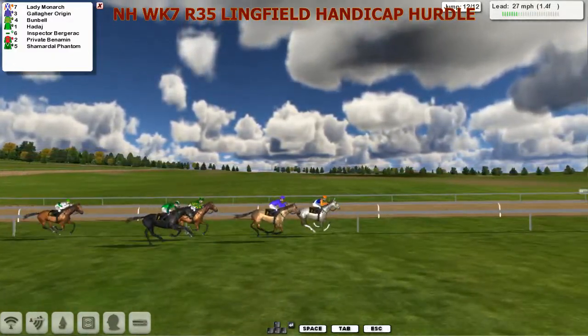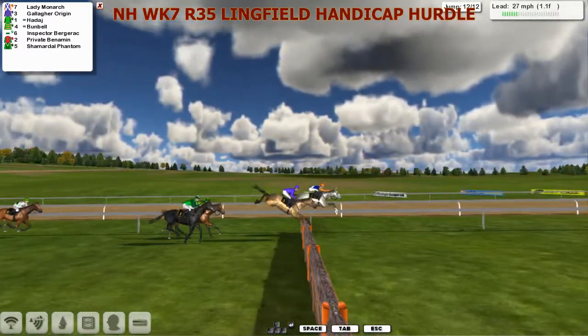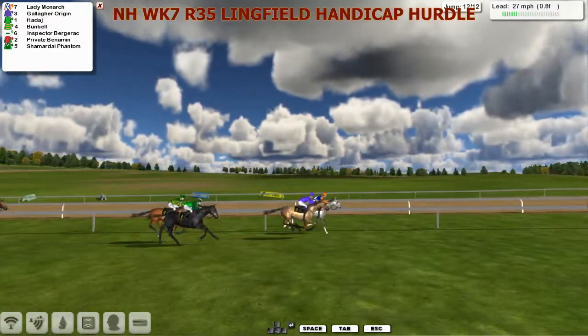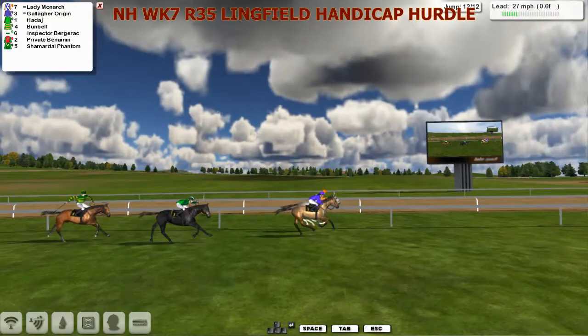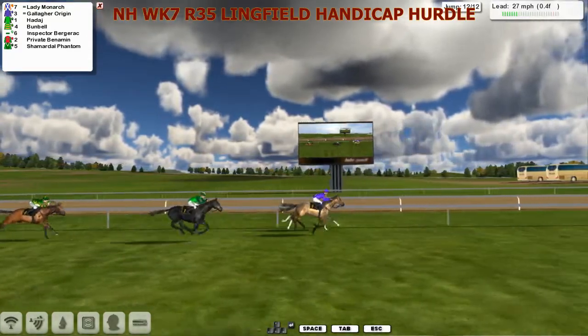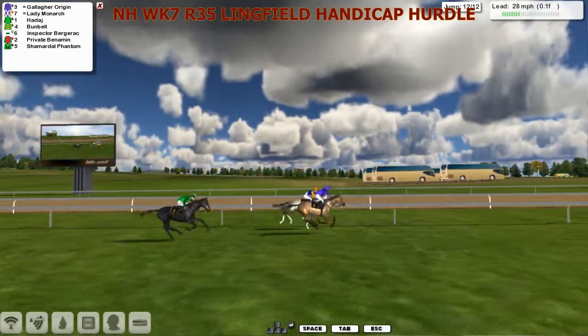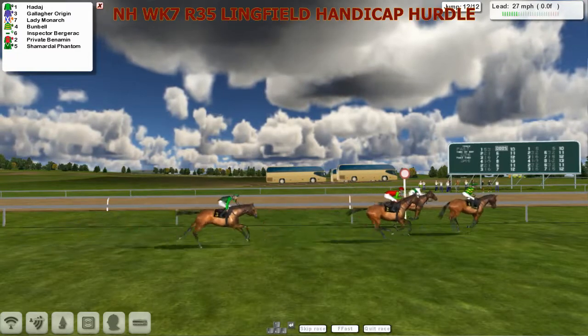Lady Monarch under a lot of pressure now inside the final three and a half, just to get to the final hurdle. It's Lady Monarch and Gallagher Origin - over it together. Gallagher Origin pecked on landing. It's Lady Monarch and Gallagher Origin neck and neck as they come inside the final half. Haddaj running on well now with a little bit to do. But it's Gallagher Origin just nosing in front here from Lady Monarch. Gallagher Origin, Lady Monarch - and it's going to be Gallagher Origin from Lady Monarch. Haddaj ran on well for third.